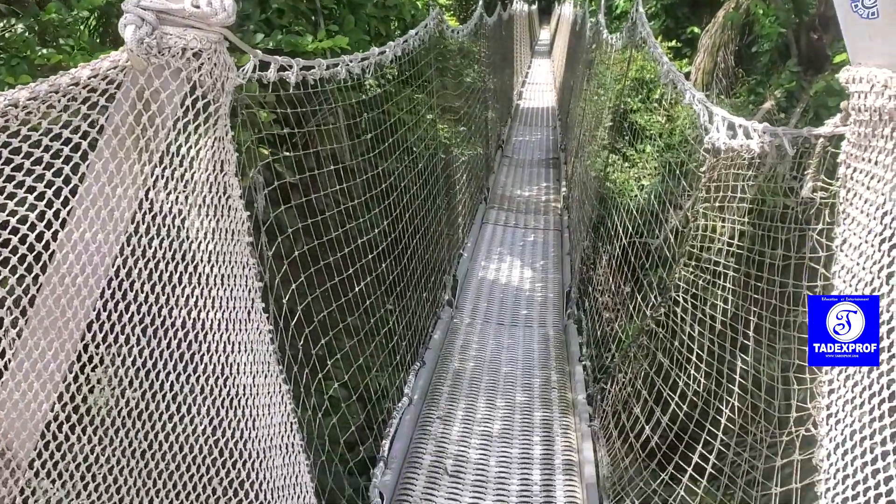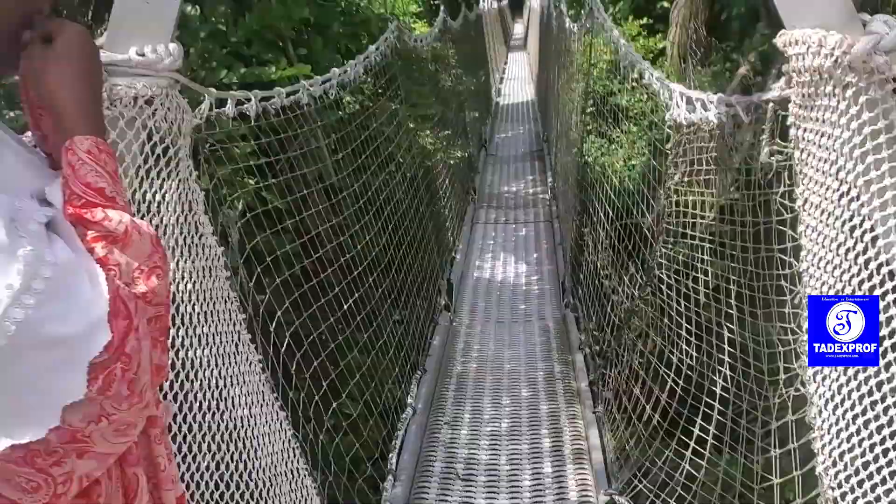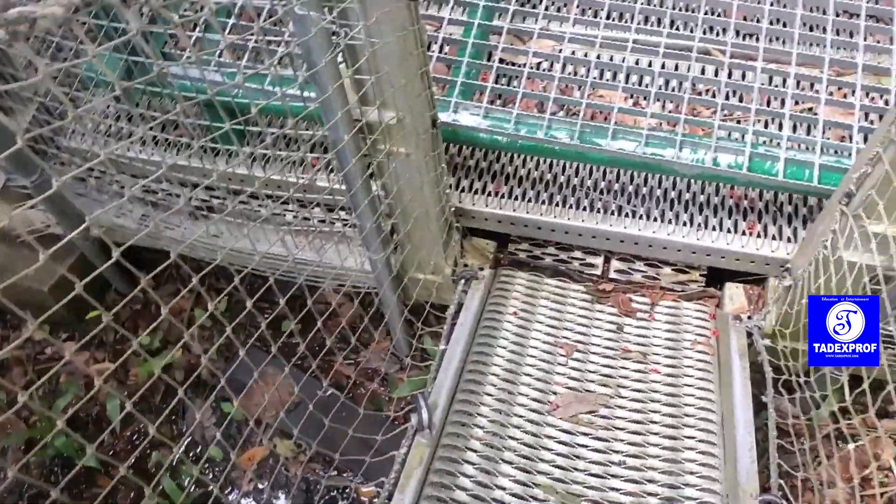Lekki Conservation Centre has a 401-meter canopy walkway, and that is the longest in Africa. Wait, how did I get it if I don't jump?